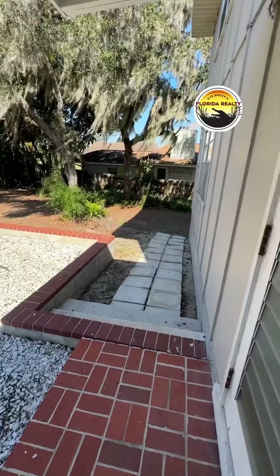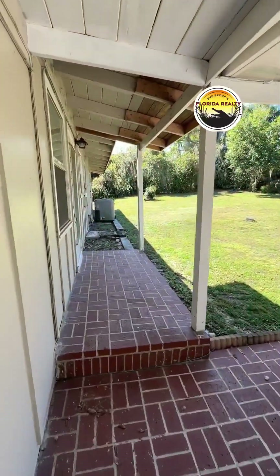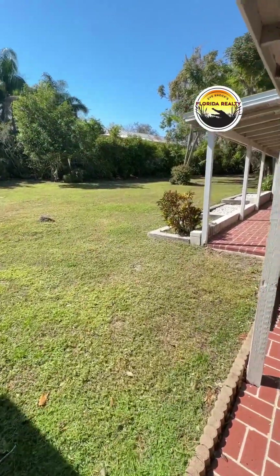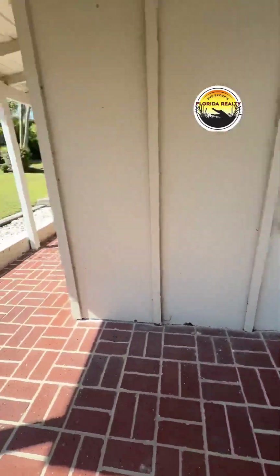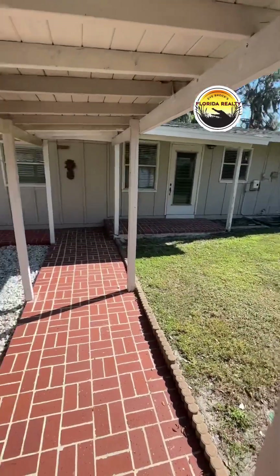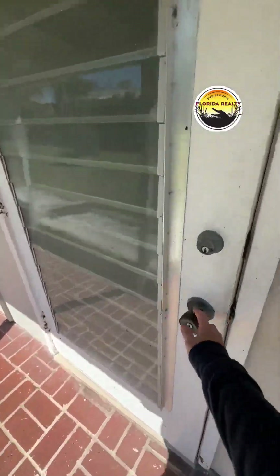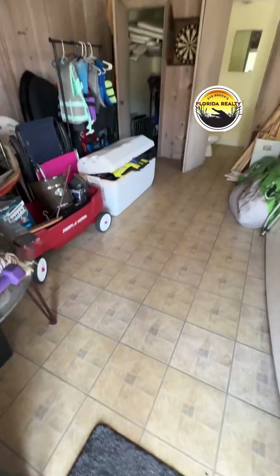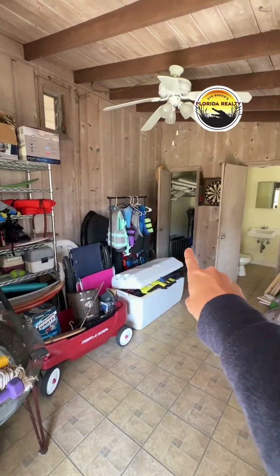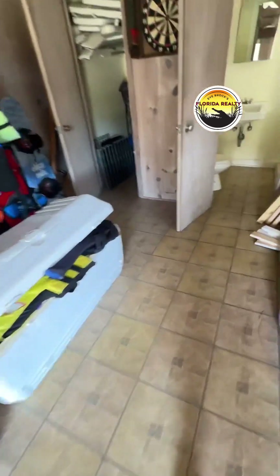The property sits on about 1.09 acres with a classic Old Florida feel. All the structures are connected by a breezeway. This section was actually designed to be a guest house — currently used for storage, but you can see the living area, the closet, tall ceilings, and it has its own bathroom.